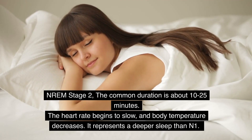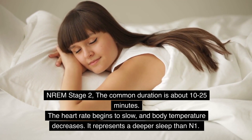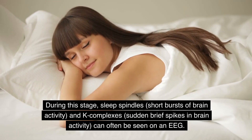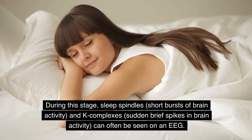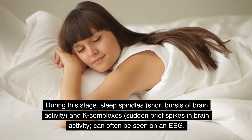NREM Stage 2 has a common duration of about 10–25 minutes. The heart rate begins to slow and body temperature decreases. It represents a deeper sleep than Stage 1. During this stage, sleep spindles — short bursts of brain activity — and K-complexes — sudden brief spikes in brain activity — can often be seen on an EEG.